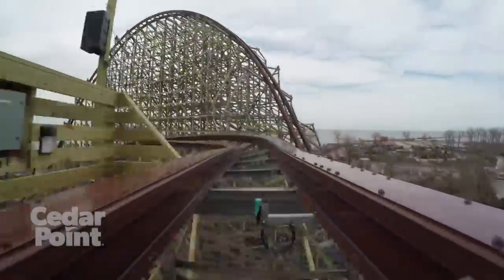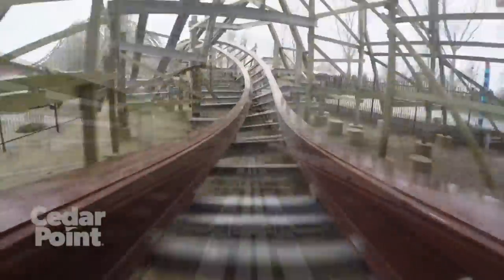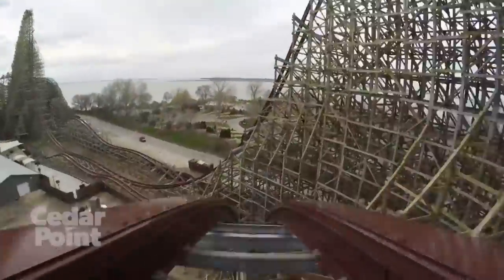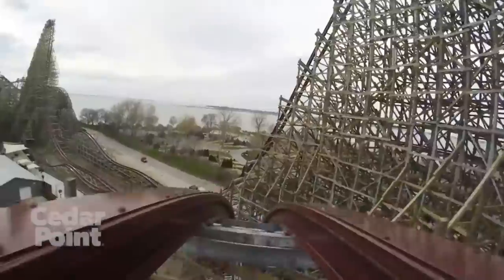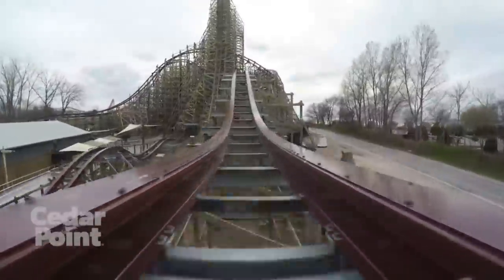But if those trims are off, this drop is probably one of the best moments of airtime on the ride. In the back seat, it is especially whippy — there's a little twist to the left, so if you are in the back you will get flung to the left and into this drop abruptly. You then go into a double up with a sharp twist going into it.